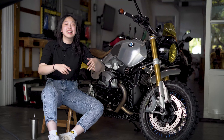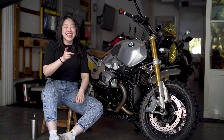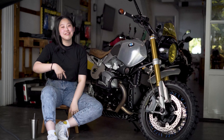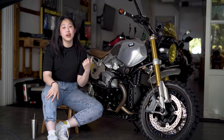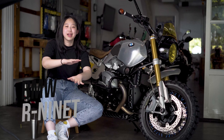Gue gak bisa bahas semuanya karena durasi, guys — kasian editornya yang ngedit, terlalu lama. Jadi langsung aja, gue introduce: ini motor di belakang gue, BMW R90 Roadster yang udah dimodif jadi scrambler.